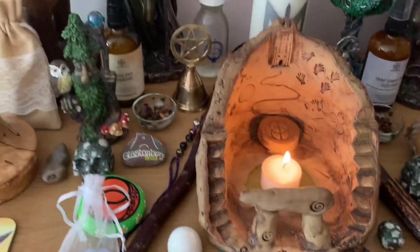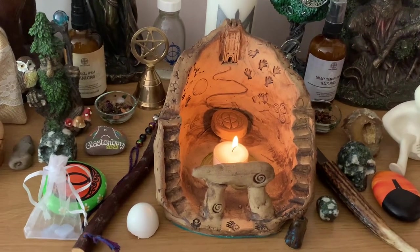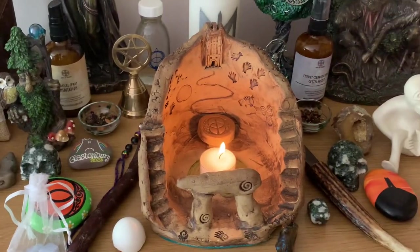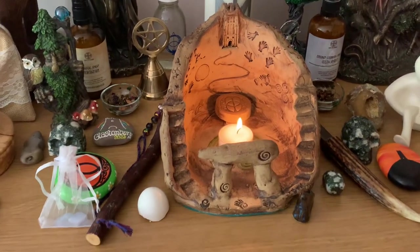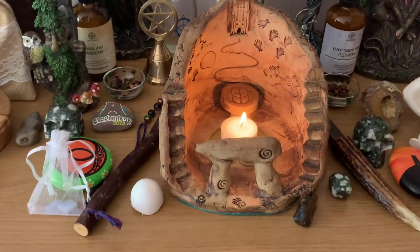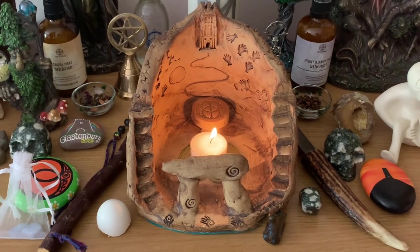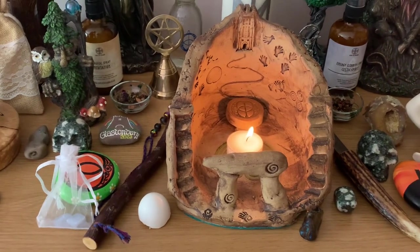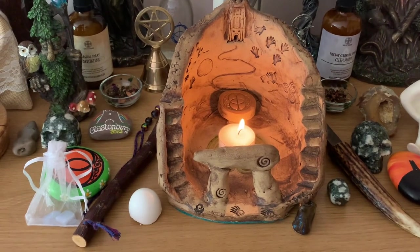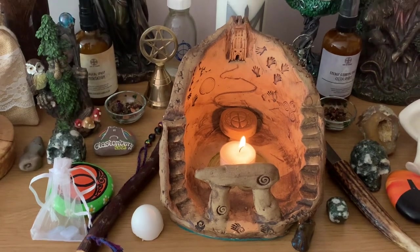I haven't done anything else with my altar really since you saw it last — I've just moved things around a little bit. But I'm going to do it up for autumn, so I'm going to get some autumn leaves — the fake ones you can get — and some things to just make it look a bit more autumnal. It looks a bit cluttered, I know, so I might move some things around.